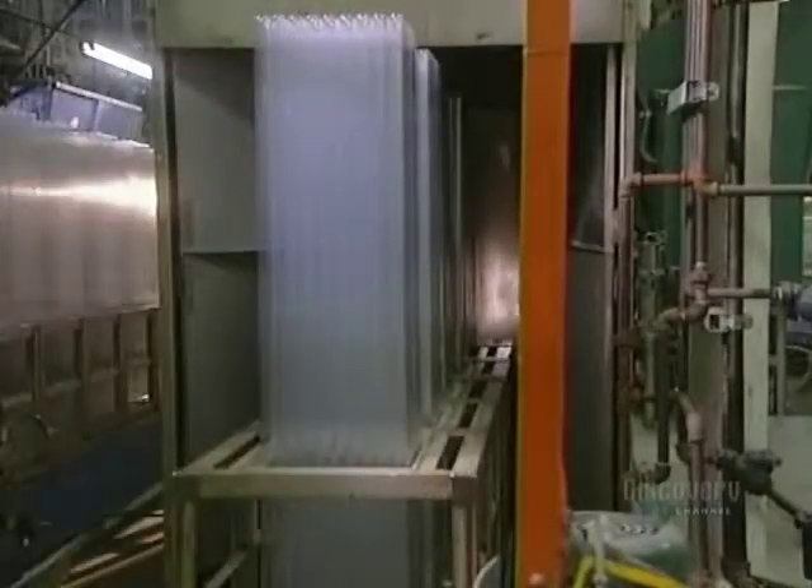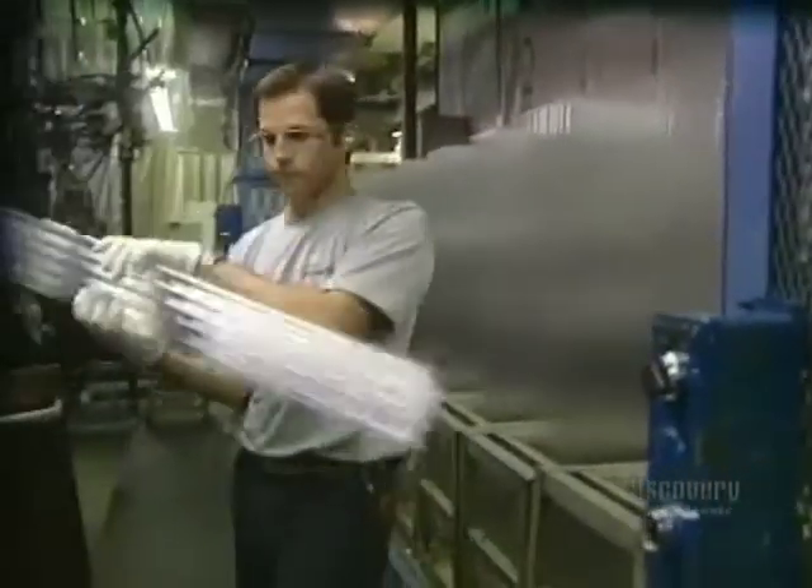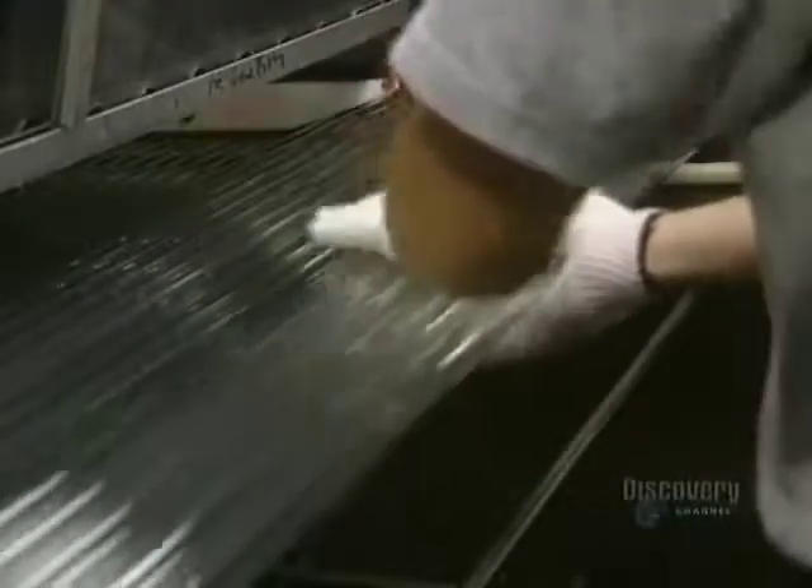Did you know that mercury permits us to see in the dark? The production of fluorescent lamps is highly complex. The fabrication process starts with glass tubes that have been meticulously cleaned with warm water to remove dirt and impurities.